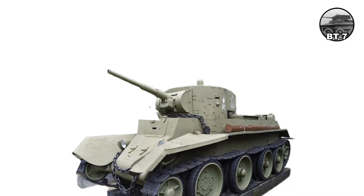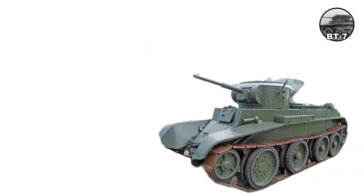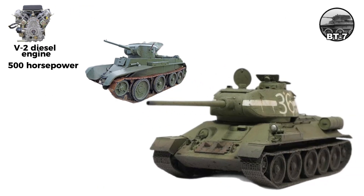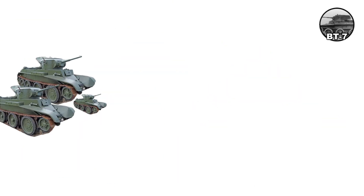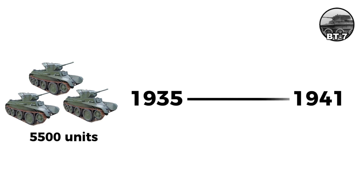The BT-7 featured a new hull with sloped front glacis and armor reaching 20-millimeter maximum. The BT-7M introduced the V-2 diesel engine of 500 horsepower, later famous in the T-34. Diesel offered better range and reduced fire risk. Total production reached approximately 5,500 units from 1935 to 1941.